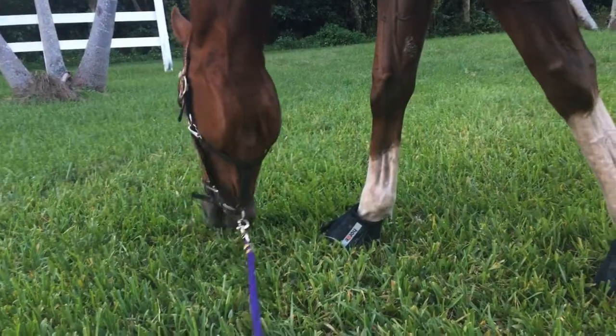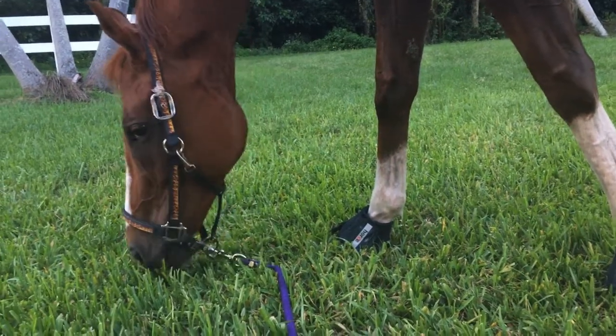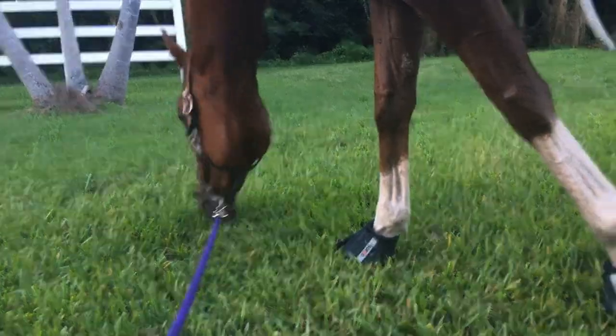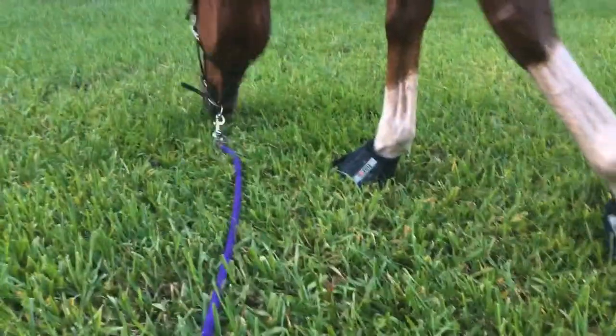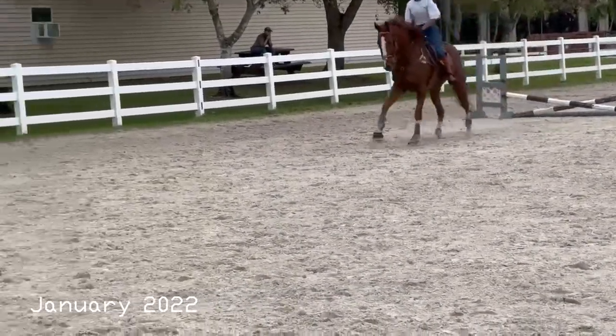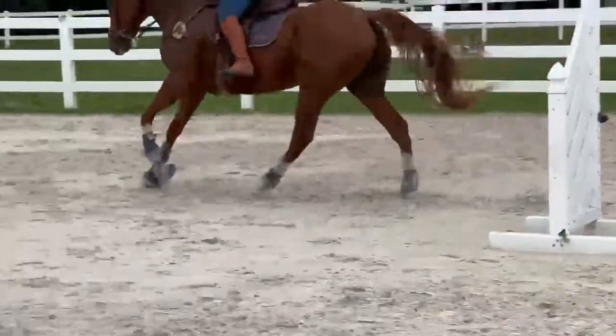Hey guys, I just wanted to hop on and do a quick video about Fuego and his progress over pretty much the last year. He is just coming back from an injury — he was out for about four weeks and has been back in for about six weeks — and honestly I am just so impressed with this horse's progress.